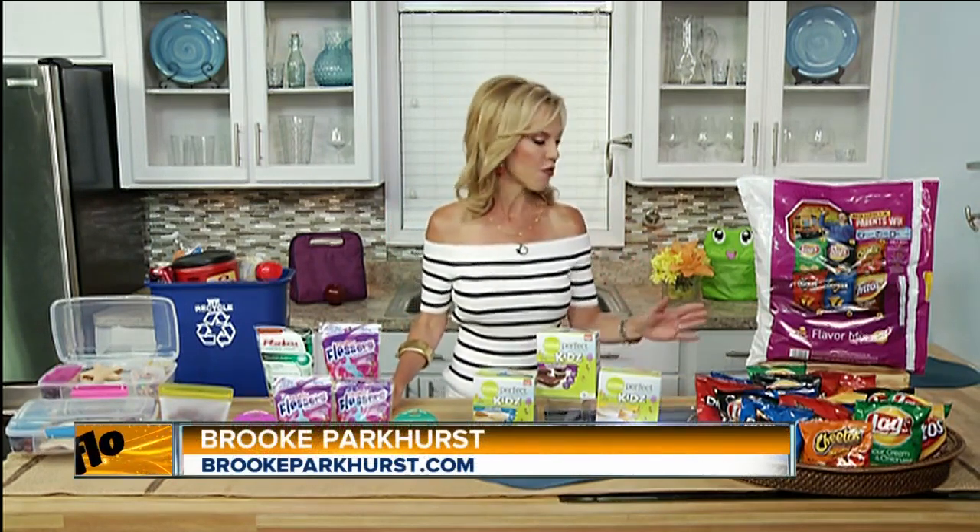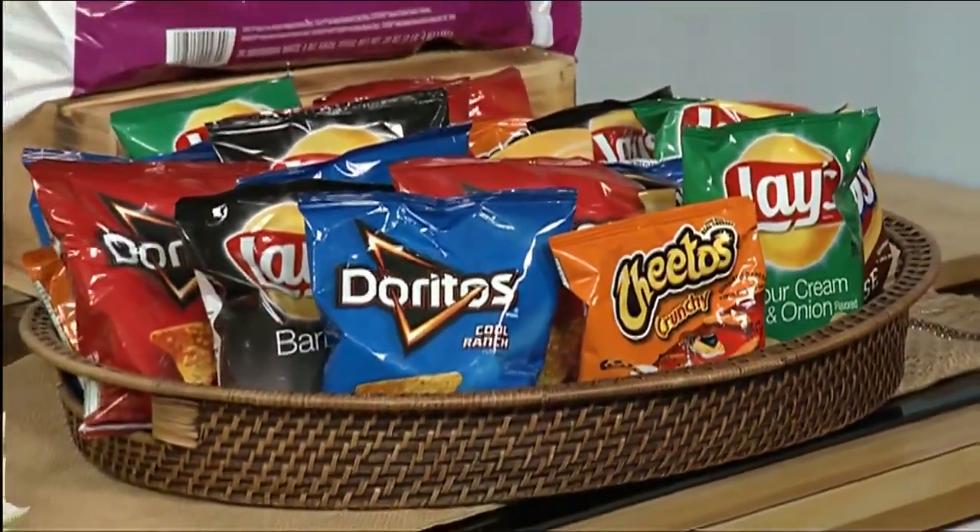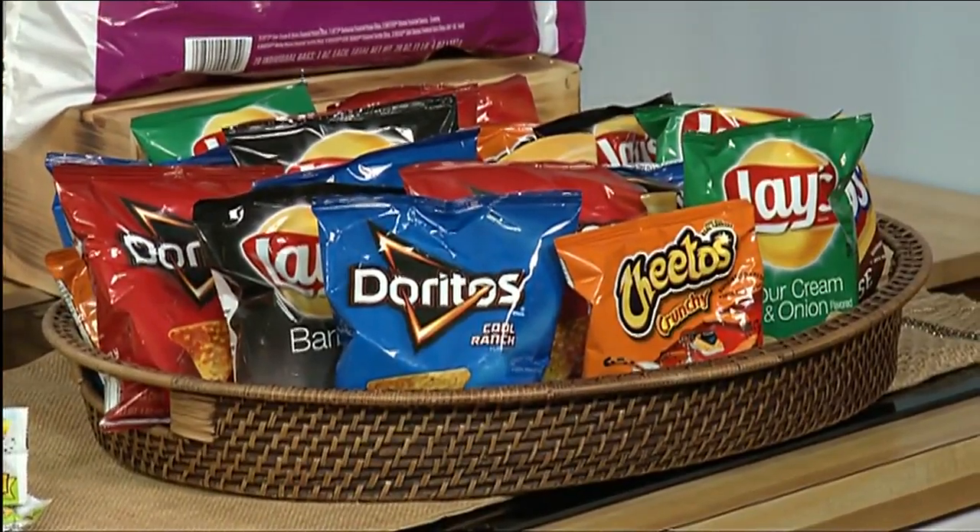For fun and easy lunches, I love the Frito-Lay variety packs. Nice individual portions — the Lays, Doritos, Cheetos that, let's admit, we all love.